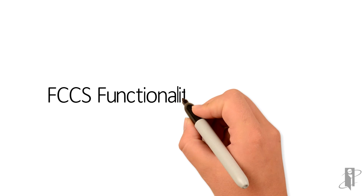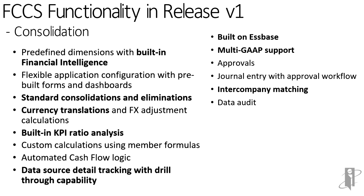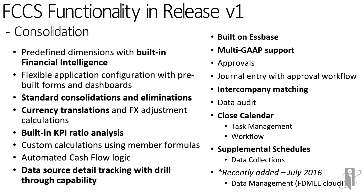There's a lot more to come with FCCS, but this gives you a quick overview of what's available as of July 2016. Keep posted — new videos will be released as they keep adding new things to the product, because Oracle is spending a lot of effort in research and development to make this by far the best financial consolidation cloud-based product in the world.